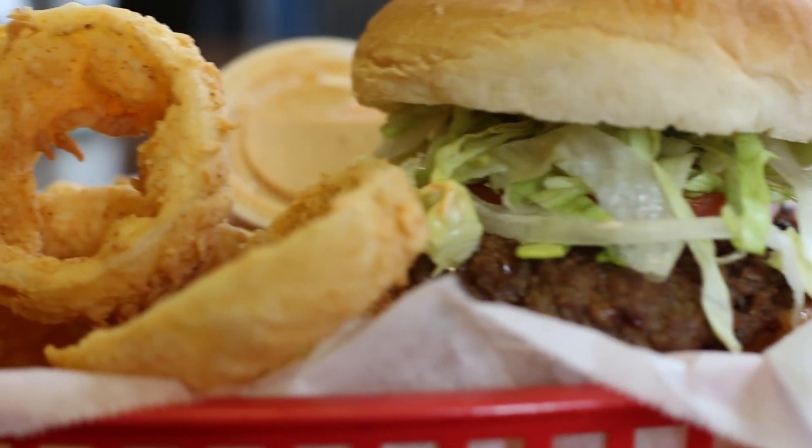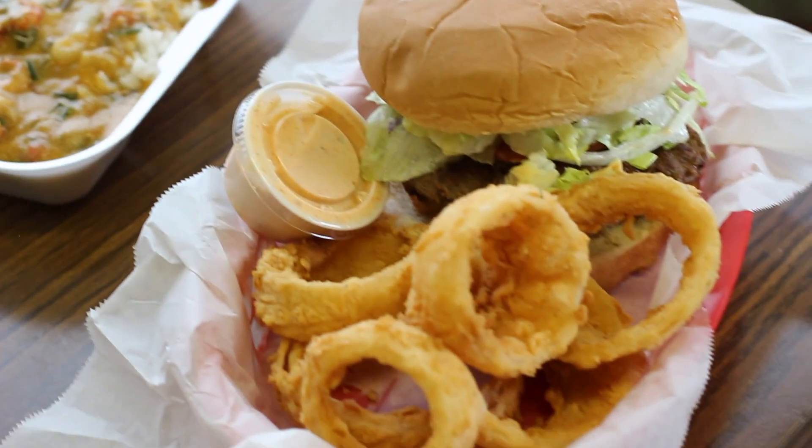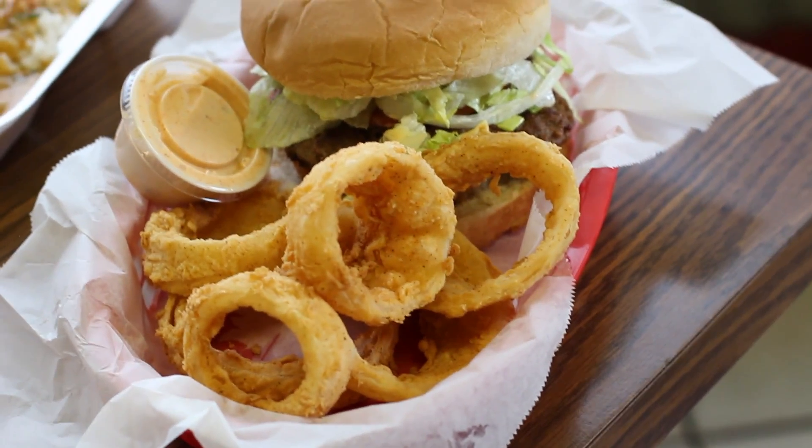And it's very good! I'm gonna get to work on this burger. Hey, it's JC for Eat Lafayette.